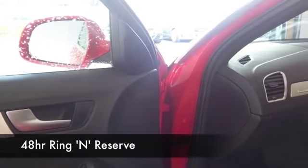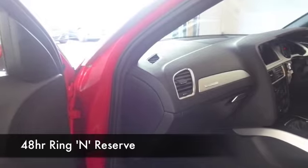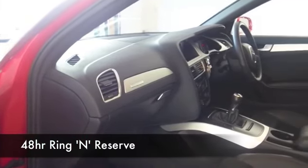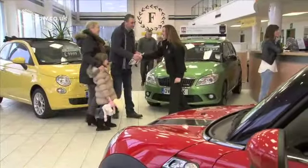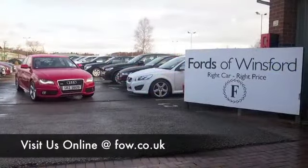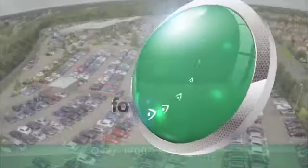Now if you like the look of this car but aren't sure if the figures are going to work out, do check our finance tab — you might find this is more affordable than you think. You can choose your deposit, and if you want to part exchange your existing car, no problem at all. Bring your licence with you, have a test drive, and discover this great car for yourself at Fords of Winsford.